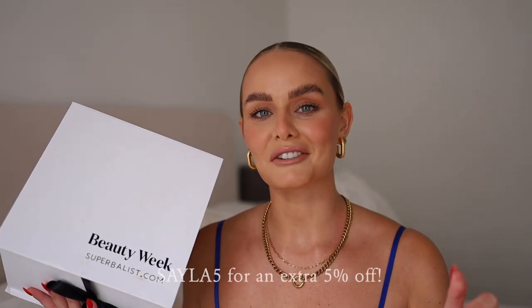Hello beautiful people, welcome back to my channel! Today we're doing a get ready with me. I also wanted to let you know that it is Superbalist Beauty Week, which means it is up to 50% off on beauty and grooming, running from the 25th of May to the 1st of June at midnight. I've also got an additional 5% discount code for you — it is SAILOR5 — and you can get an additional 5% off on top of the special already on the website.